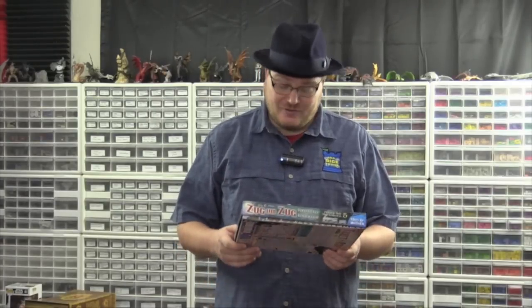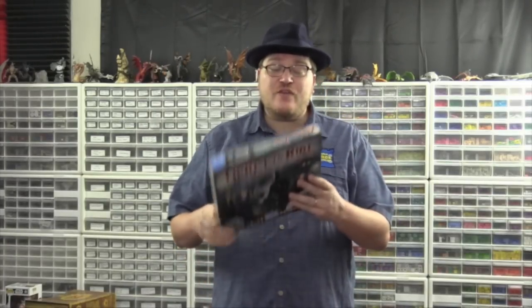Over ten years later, and Ticket to Ride is still one of my favorite games. They've since come out with Ticket to Ride Europe, Ticket to Ride Markland, Ticket to Ride Switzerland, and several map packs. This is the fifth map pack. When I heard about this map pack, I was more excited than I normally was for two reasons.